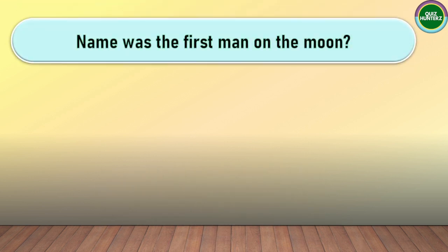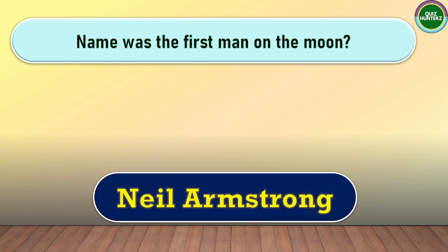Next question. Who was the first person on the moon? The correct answer for this one is Neil Armstrong.